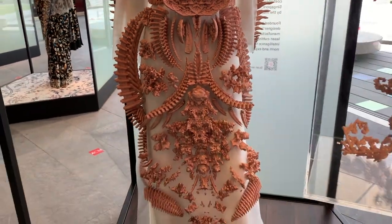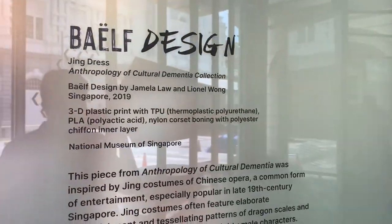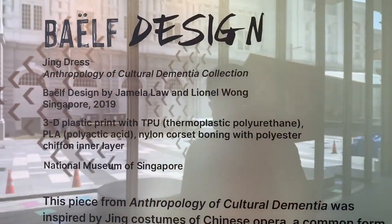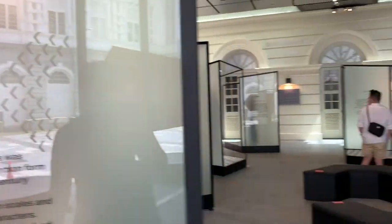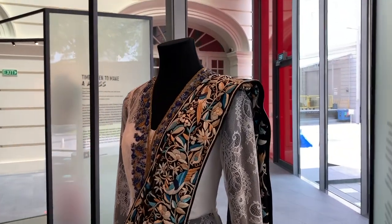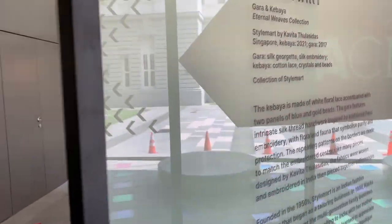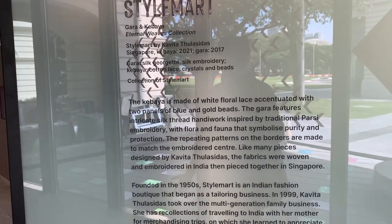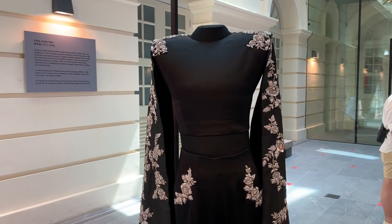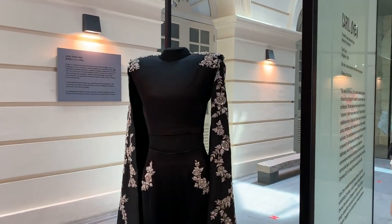Wow, I have no idea what this piece is inspired by — let me go around and check. Not sure, but it looks cool and very majestic. Oh my god, it's so gorgeous — it's like kabaya slash sari, I guess. I'm kind of right — yeah, it is kabaya and sari inspired. Whoa, it's so cool! Oh my god, this is so slick and gorgeous — it gives very strong, powerful woman vibes. She could just slay you at any point of time.